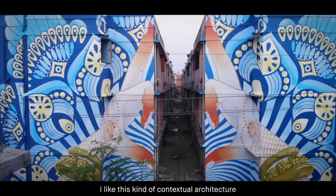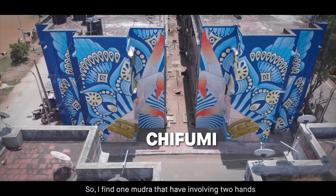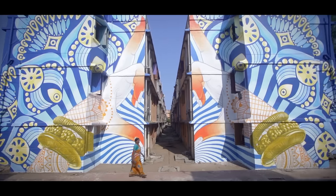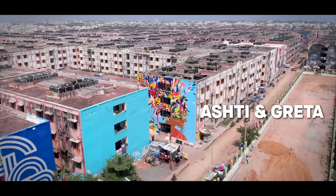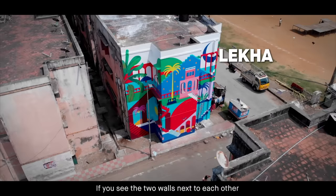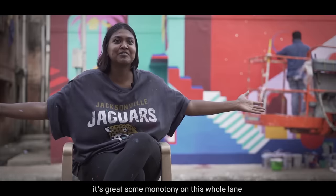I like this kind of contextual architecture, so I find one mudra that involves two hands and I connect them together. Colors play such an important role. I think if you see the two walls next to each other, it breaks the monotony of this whole lane.